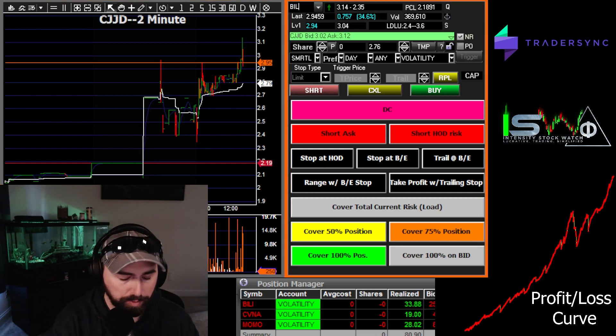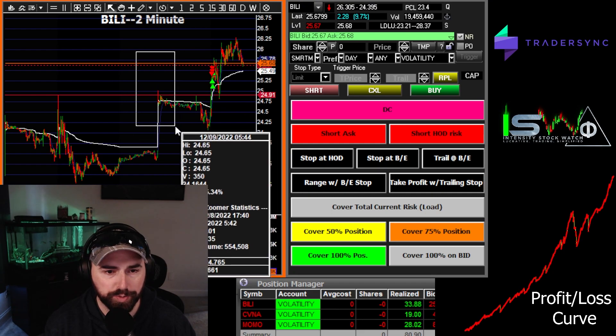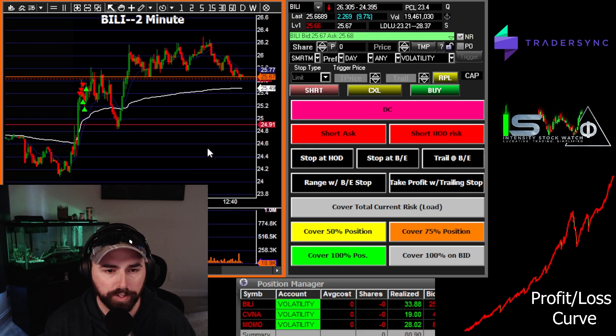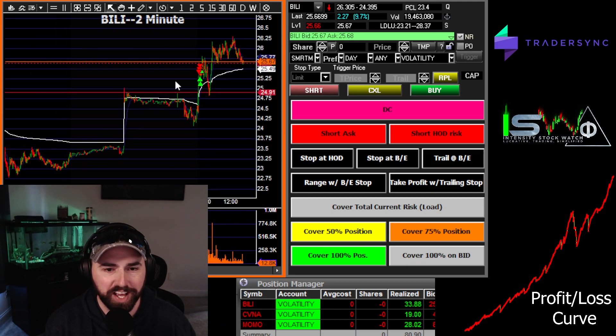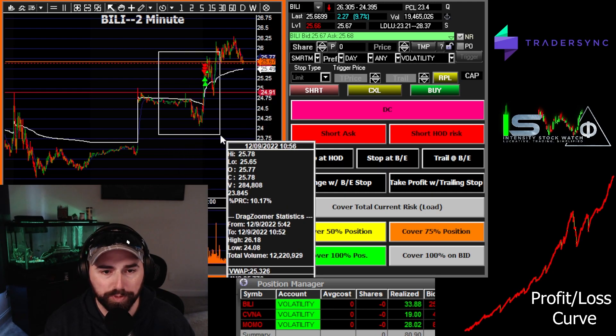As we always do, BILLY was our first trade. I believe we started MOMO while we were in this as well. Previous high down here, 24.91, 25 area — you can see it kind of hit twice. Yesterday's high as well as the gap up here in the pre-market, and we made a nice move through that area.